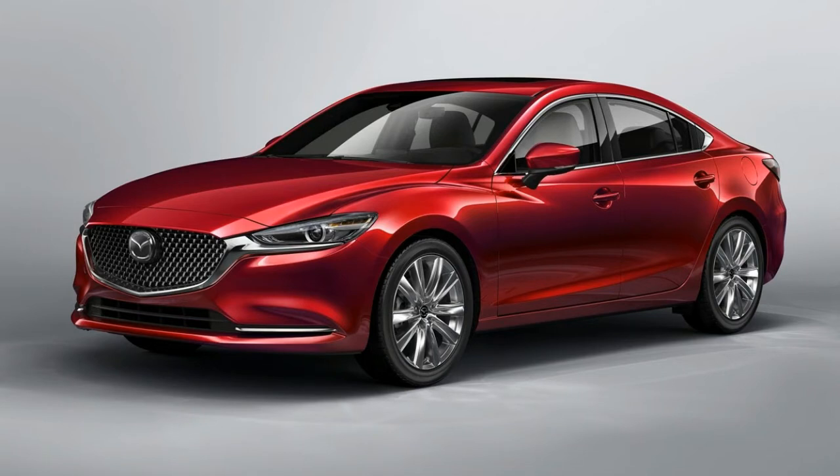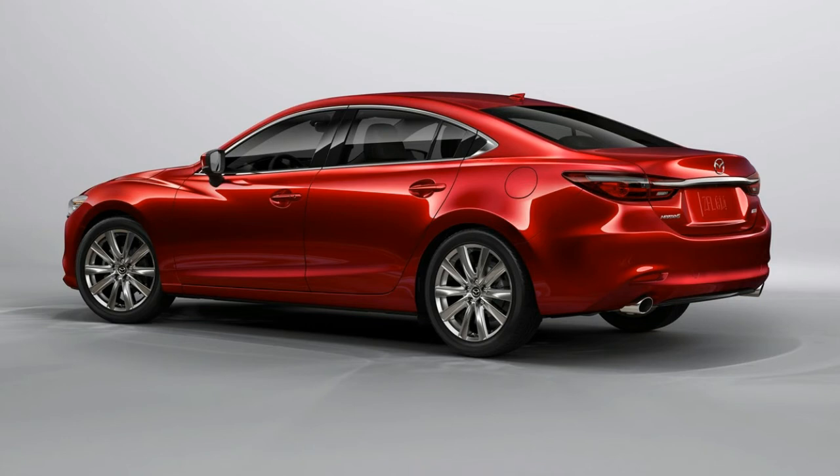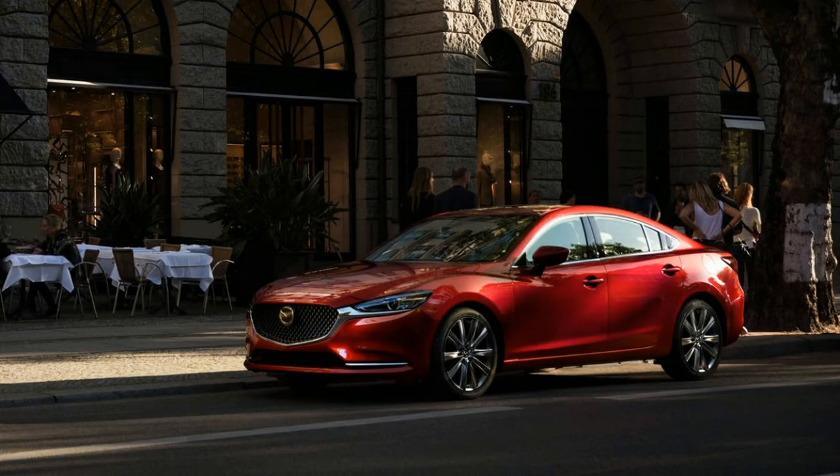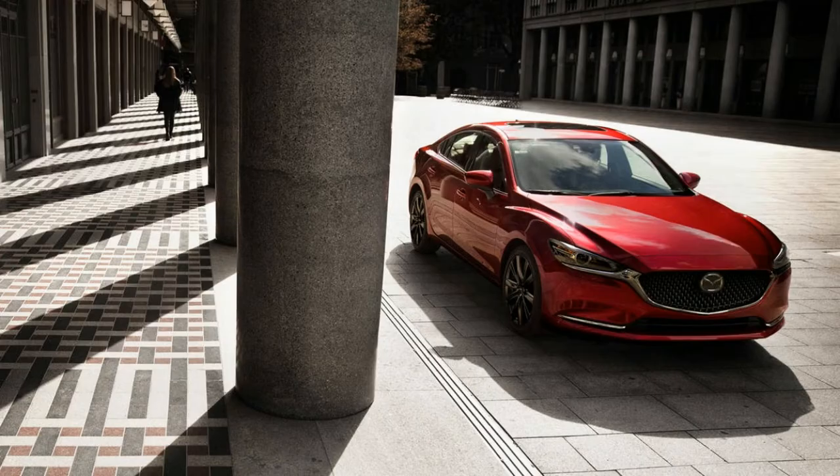The Mazda 6 has always been a fantastic handling car, but faced criticism for being a bit underpowered. Hopefully we can finally lay that complaint to rest. Torque reaches the front wheels via a six-speed Skyactiv Drive automatic transmission that Mazda says is more dynamic than your average automatic. An aggressively locking torque converter is said to remove a lot of the slush from this gearbox.